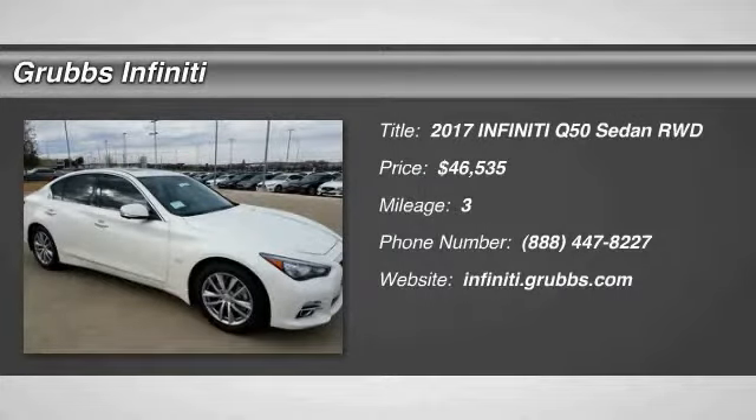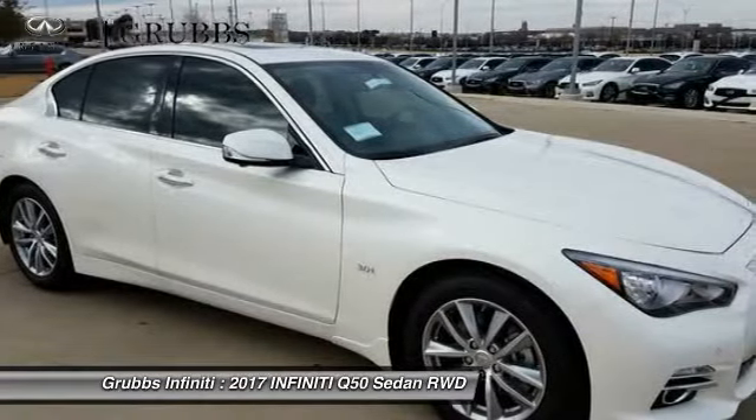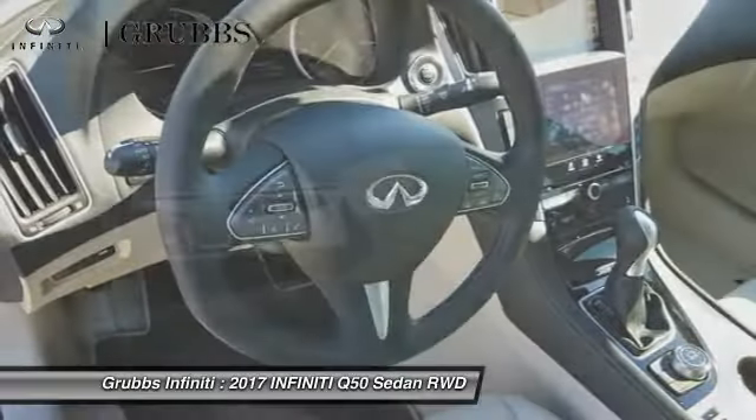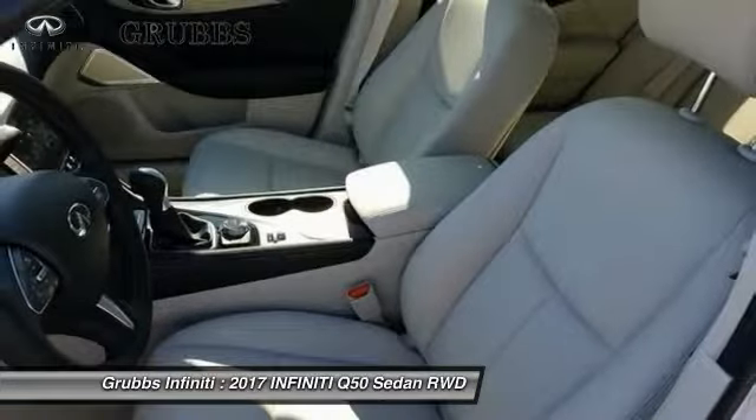2017 Infiniti Q50. The Q50 has elevated design expression by breaking all the design rules. Along with the signature appearance, it also comes with power. The breathtaking performance of Infiniti's Q50 engine leaves nothing to be desired.